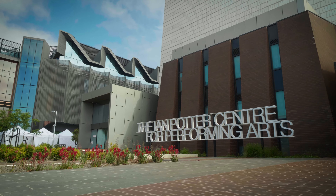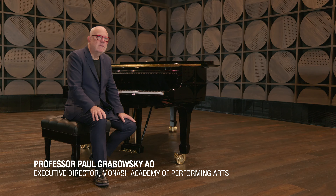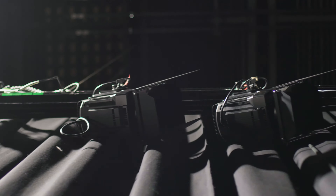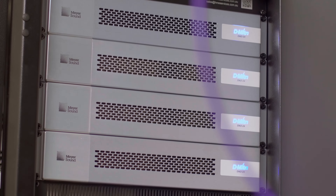The Ian Potter Center for Performing Arts contains three venues. One of them is the Alexander Theatre, originally built in 1968, but which we have completely reimagined — creating a Performing Arts Center with state-of-the-art technology, including the Constellation system.